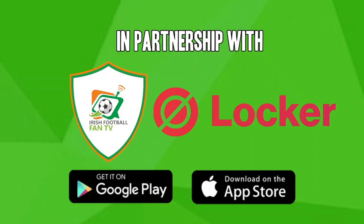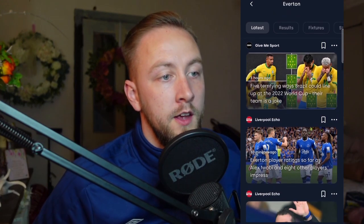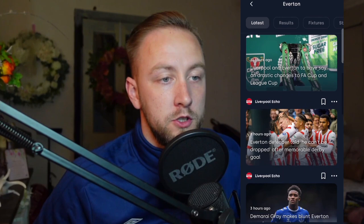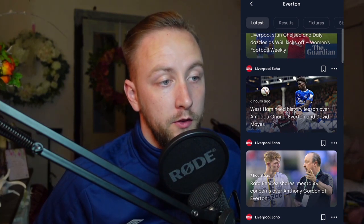Before we begin this video we just want to speak about our new partnership with the mobile sports app called Locker. Locker is a new sports app whose mission is to centralise premium sports content and put the power in the hands of fans to personalise their world of sport from sources they love and trust. It's recently launched and is available in UK and Irish app stores. It's free to download and it's great for football fans, so ahead of the internationals give it a download and let us know what you think.